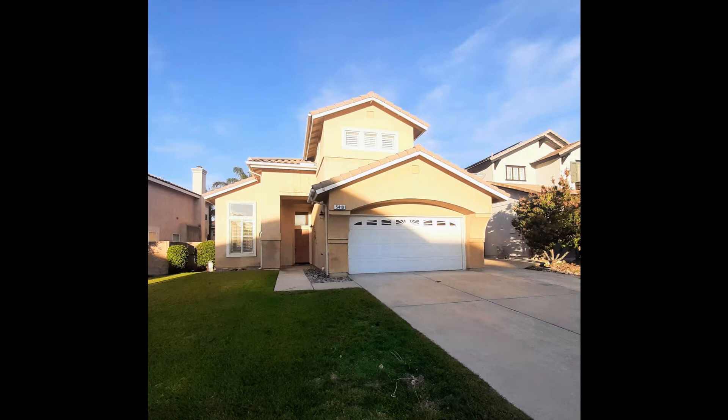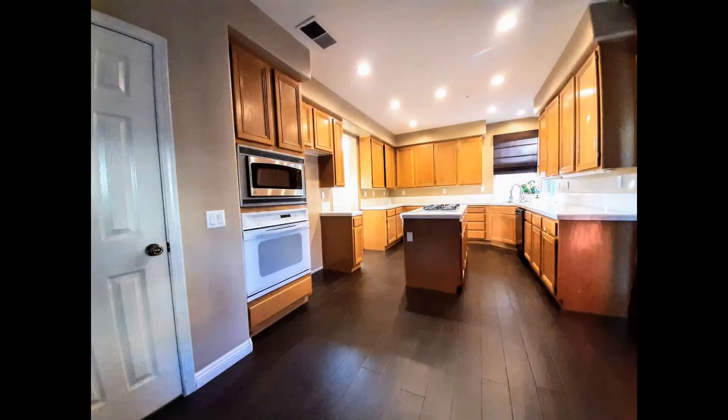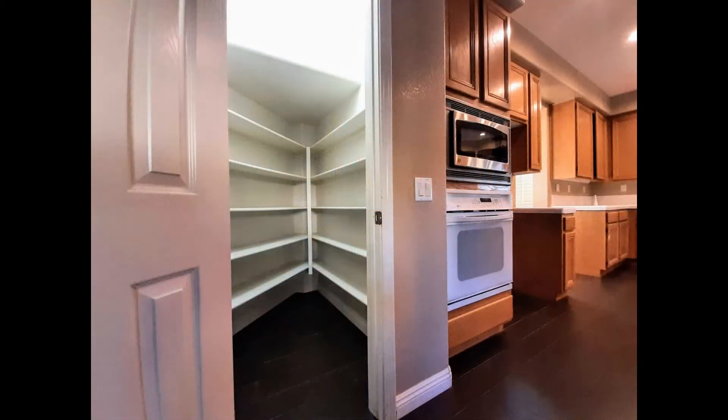Check out this lovely three-bedroom house with amazing mountain views. The kitchen boasts tons of cabinet storage, miles of countertop space, major appliances, and a walk-in pantry.